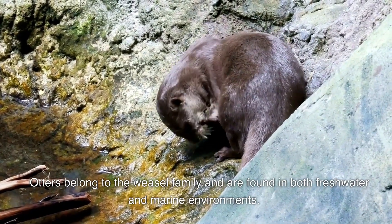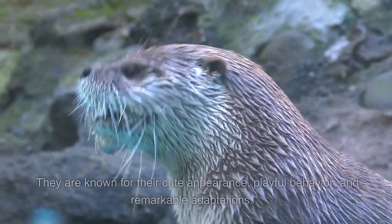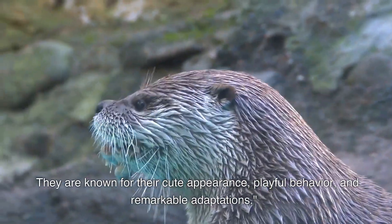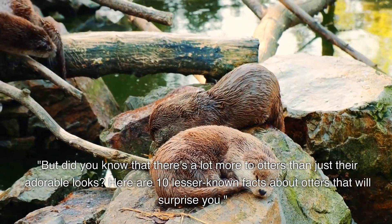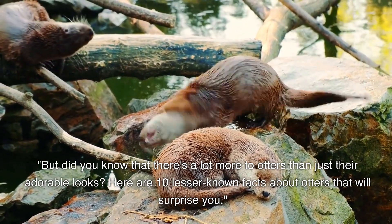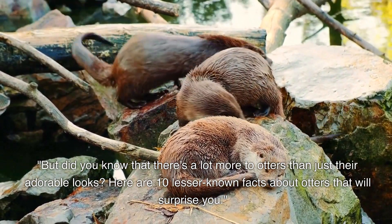Otters belong to the weasel family and are found in both freshwater and marine environments. They are known for their cute appearance, playful behavior, and remarkable adaptations. But did you know that there's a lot more to otters than just their adorable looks? Here are 10 lesser-known facts about otters that will surprise you.